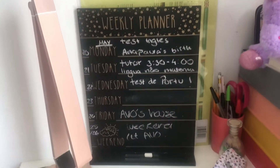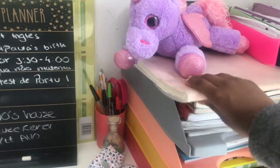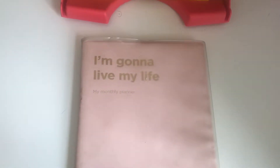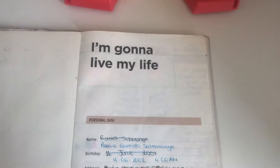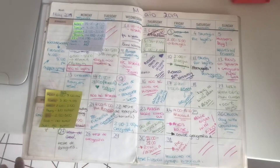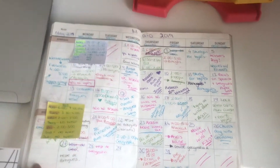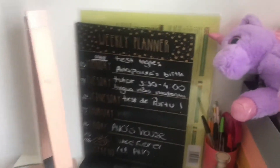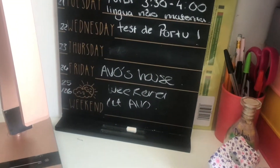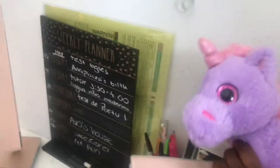I have this weekly planner that I write on, and my main planner — let me show you. I have my monthly planner. We're in May — this is how it looks normally. I lay out my timetable, everything. I can look here in the morning and see what I have — tests, birthdays, grandma's house, stuff I need for the week. I write in it most of the time.